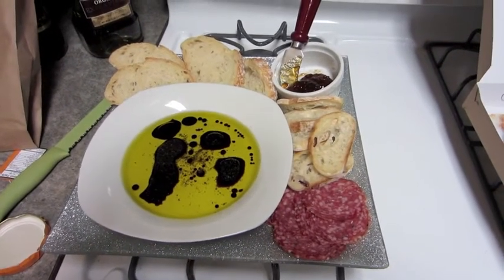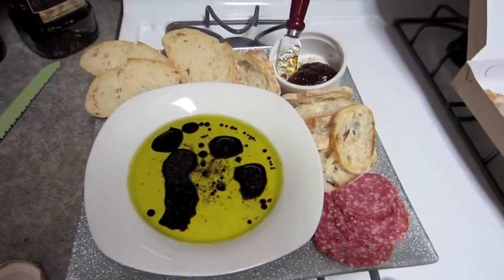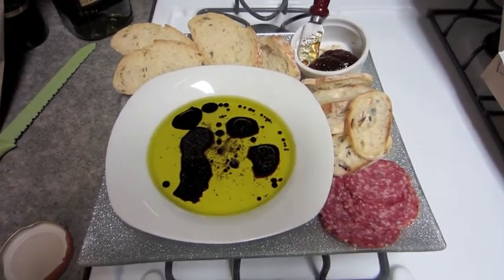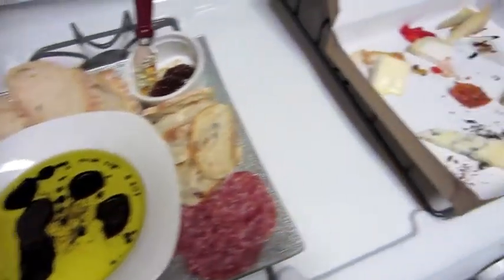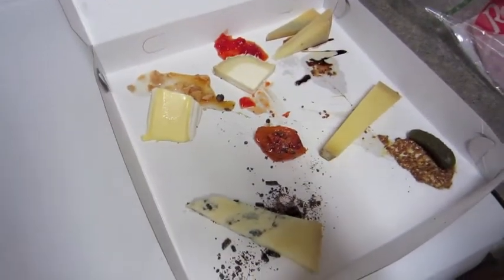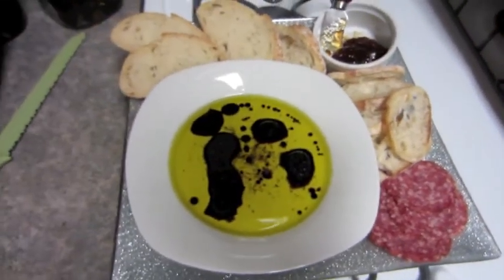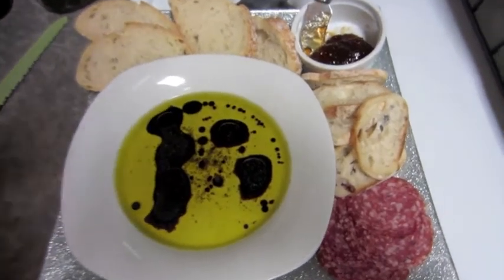We're gonna enjoy our cheese plate. The plan is to keep snacking on stuff and just chill — chill on Fringe and everything. So you just gotta close your eyes during the beginning parts. We're gonna snack while we watch Fringe.